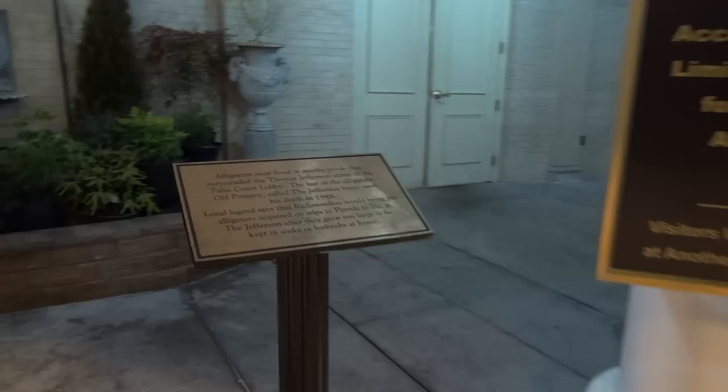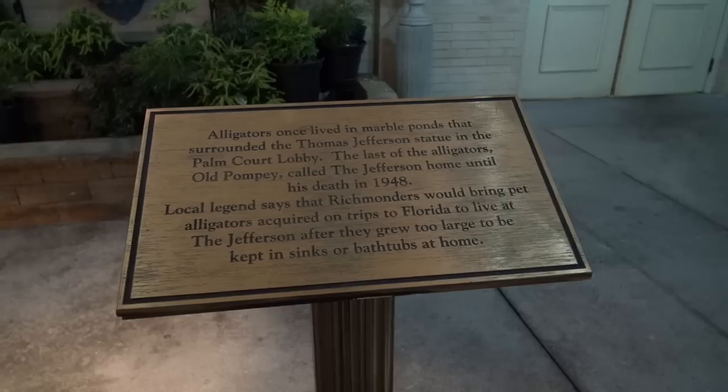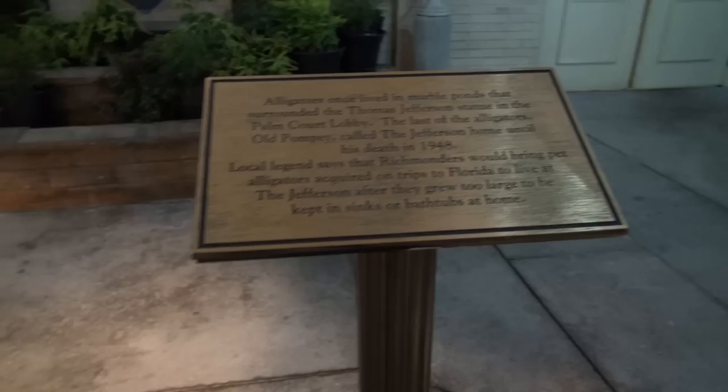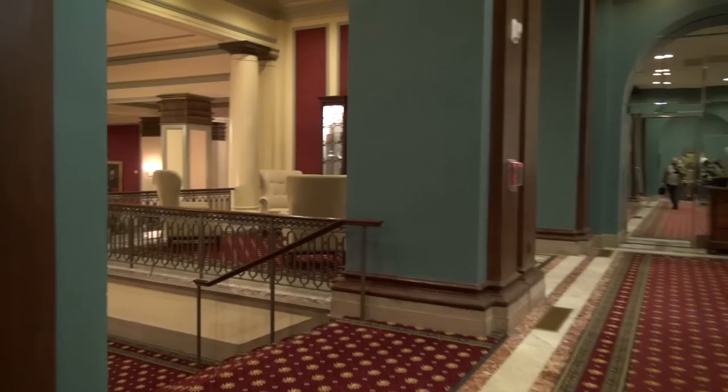And they have gators here. Alligators once lived in the marble ponds that surrounded the Thomas Jefferson statue in the Palm Court lobby. The last of the alligators, old Pompey, called the Jefferson home until his death in 1948. Local legend says that Richmonders would bring pet alligators acquired on trips to Florida to live at the Jefferson after they grew too large to be kept in sinks or bathtubs. Pretty incredible. Amazing history. And that's why they call that shop Gators.